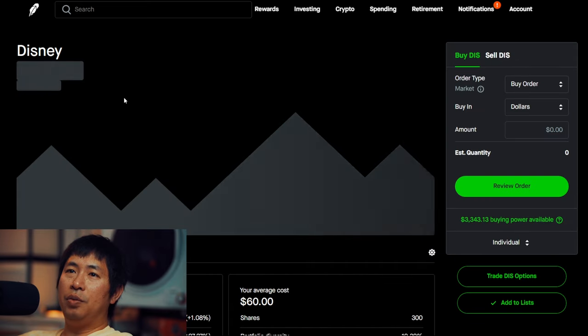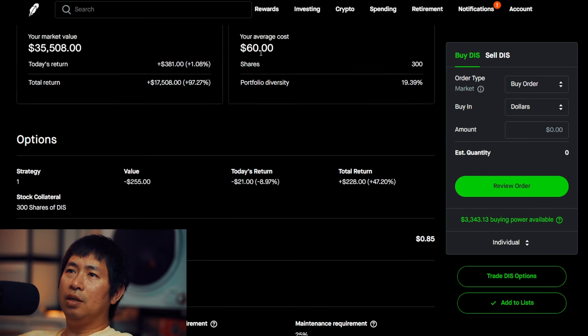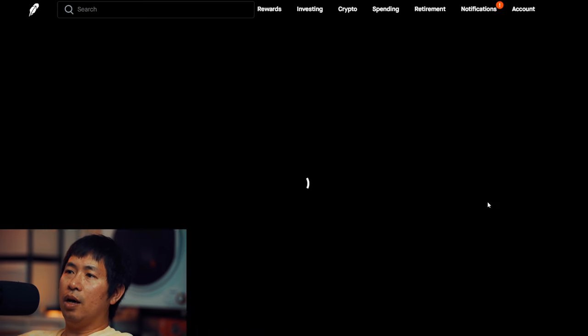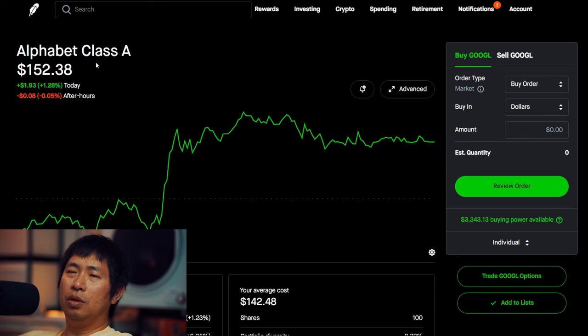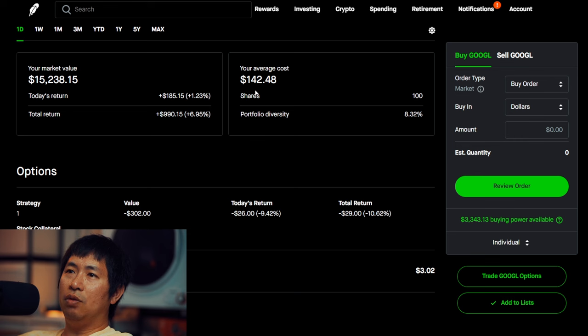I have 300 shares of Disney. Disney is at $118.36, my average cost $60, total return $17,508. I have 100 shares of Google. Google is at $152.38, my average cost $142.48, total return $990.15.